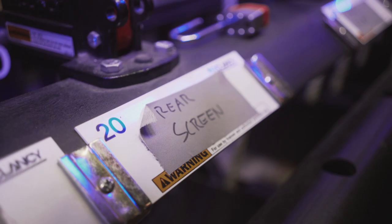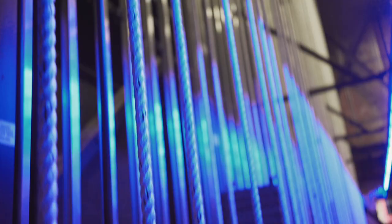So we are backstage left at the Academy. This is the fly system behind me. It's actually a simple system of ropes and pulleys, but it can be very dangerous.